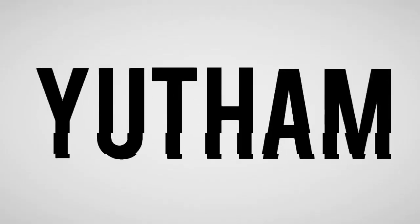Welcome friends. Welcome to Tamil Yuttham channel. We are going to get a lot of videos.